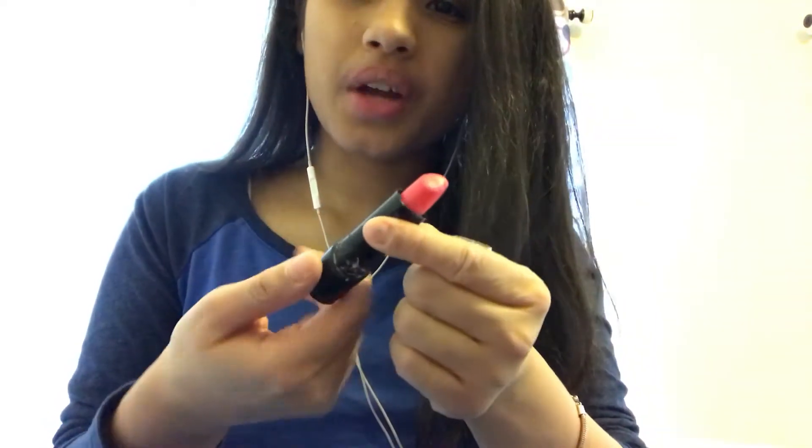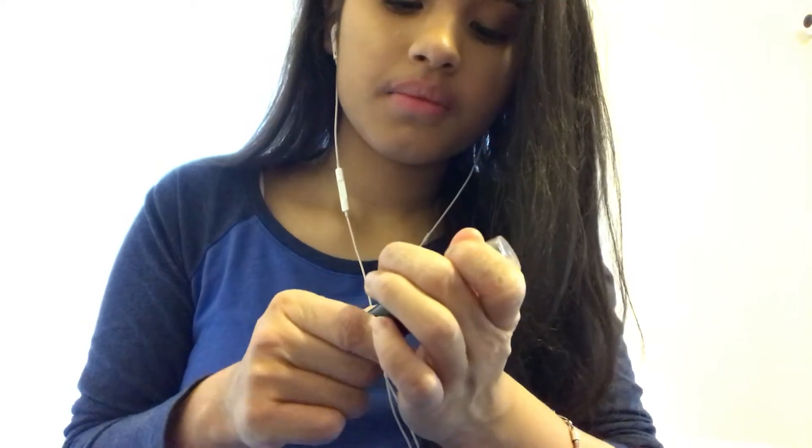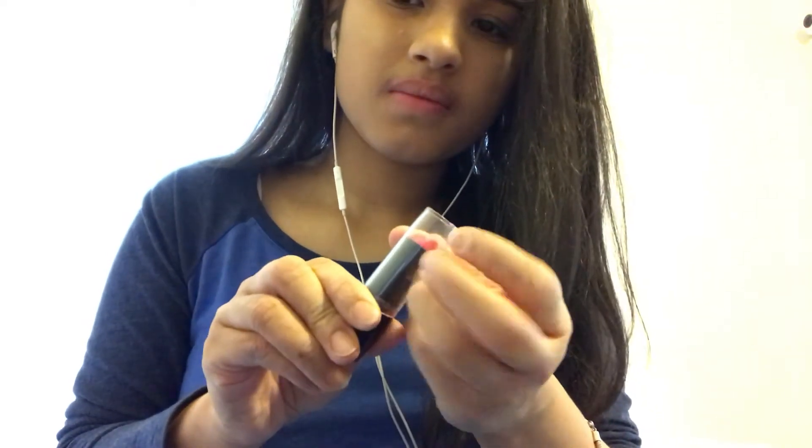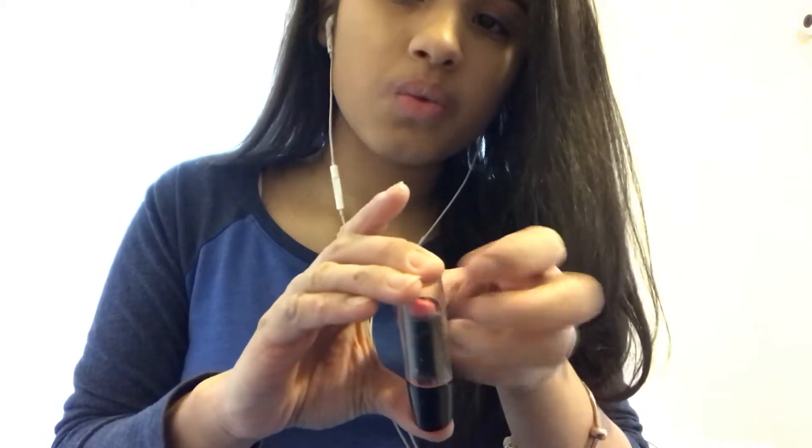This is a lipstick I have — it's Wet n Wild. I really don't use this one commonly, only once in a blue moon. It's a nice pink color and I got it as a gift last Christmas. I just don't really wear pink lipstick that often. If I wear lipstick I'll wear darker colors.